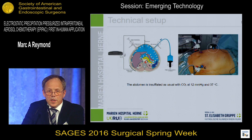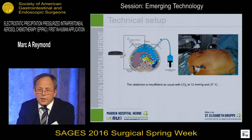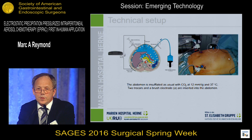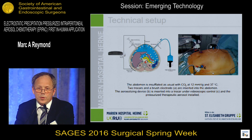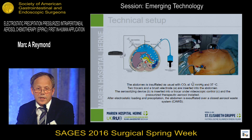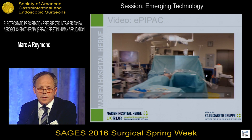The technical setup is straightforward. First, the abdomen is insufflated as usual with CO2 at 12 mmHg and 37 degrees centigrade. Two trocars plus a brush electrode are inserted into the abdomen. The aerosolizing device is inserted into a trocar under videoscopic control and the pressurized therapeutic aerosol is installed. After electrostatic loading and precipitation, the abdomen is exsufflated via a closed aerosol waste system to protect the involved personnel.